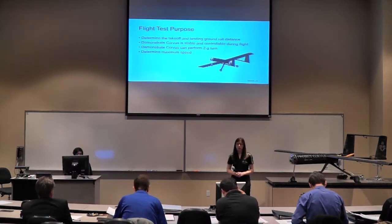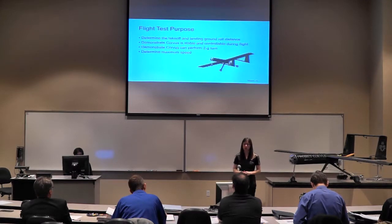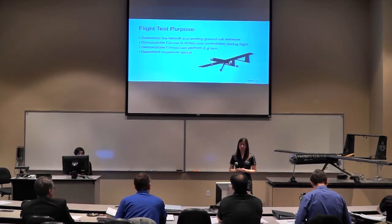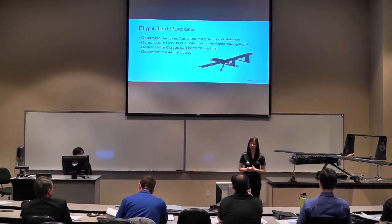For our flight test, we wanted to determine takeoff and landing ground roll distance to confirm we could meet the 500-foot requirement, show the aircraft was stable and controllable during flight, perform maneuvers such as a 2G turn, and determine aircraft speed. We did not include anything on fuel consumption because we were using a very different engine with a much higher fuel burn, not comparable to the fuel-injected engine planned for the production model — but due to our budget, we couldn't afford the production engine for this prototype.